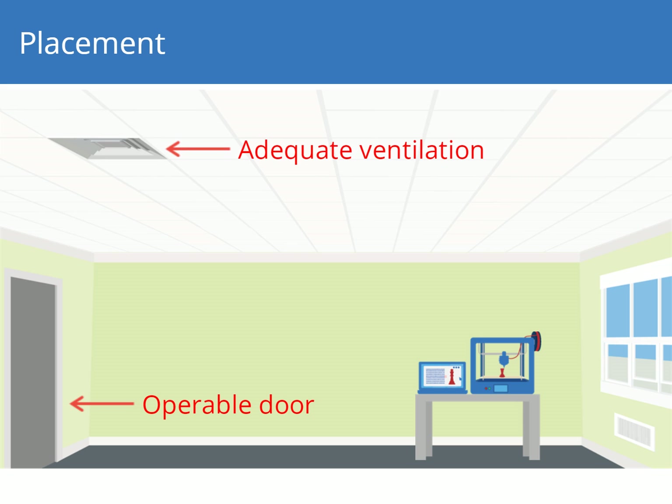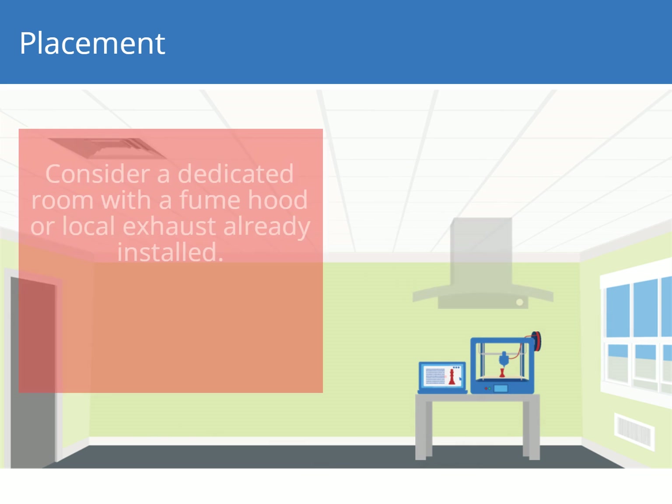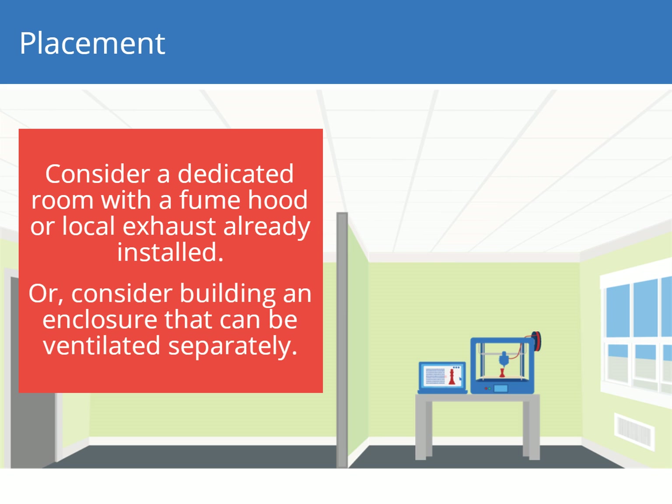Ensure the location has adequate ventilation. Larger rooms reduce the concentration of contaminants. If you have access to a room with a fume hood or local exhaust already installed, consider it as the location for 3D printers. Or consider building an enclosure around your printers that can be ventilated separately.